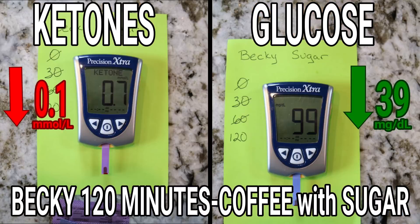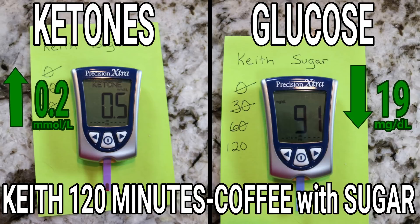We waited another hour to the 120-minute mark. Becky's ketones were at 0.7, so she never actually dropped out of ketosis. Her blood glucose was coming down to 99 — as an insulin-sensitive person, her body was doing what it should. At 120 minutes, my ketones were actually at 0.5, so I went back up into nutritional ketosis. And my blood glucose was down to 91 — I had a better drop there. Really, really interesting results.